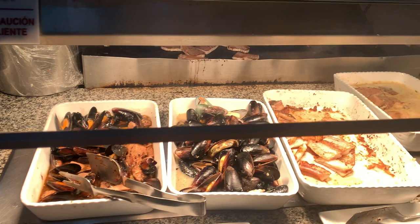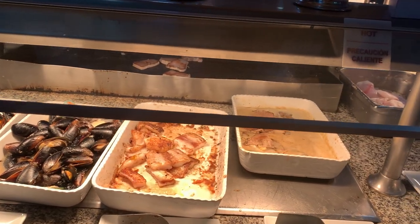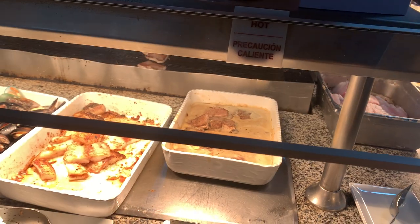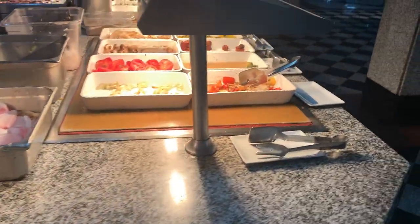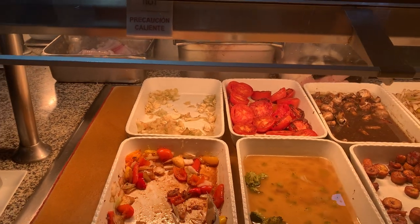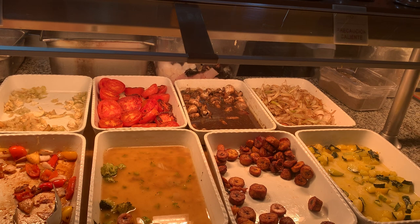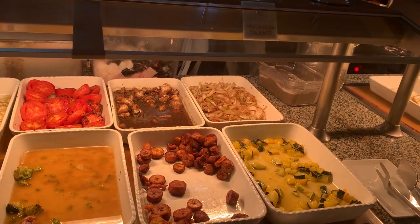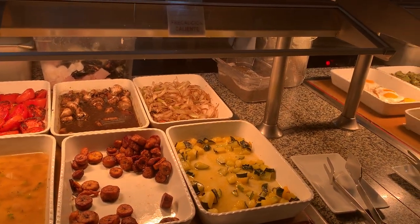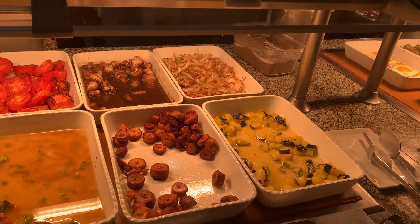Fried chicken salad. Grilled cabbage, broccoli, grilled tomatoes, grilled mushrooms, onions, and pumpkin, and grilled bananas.